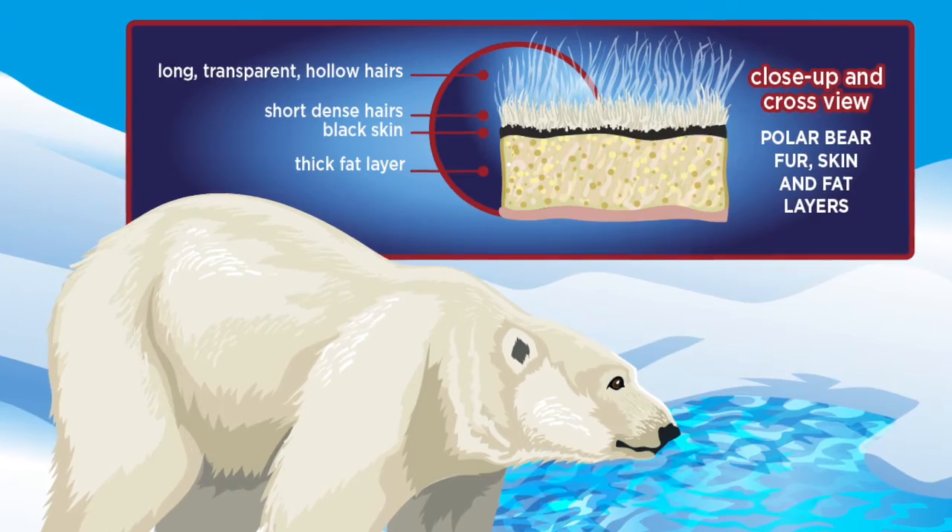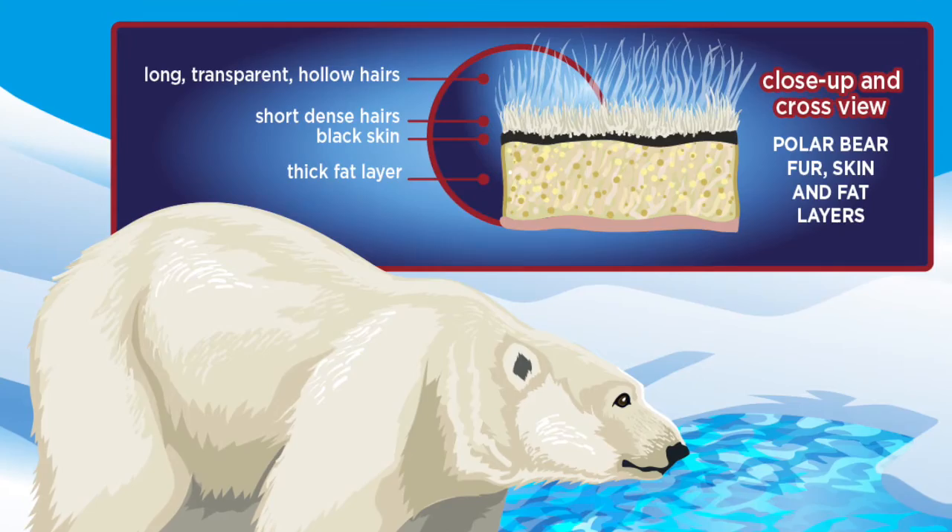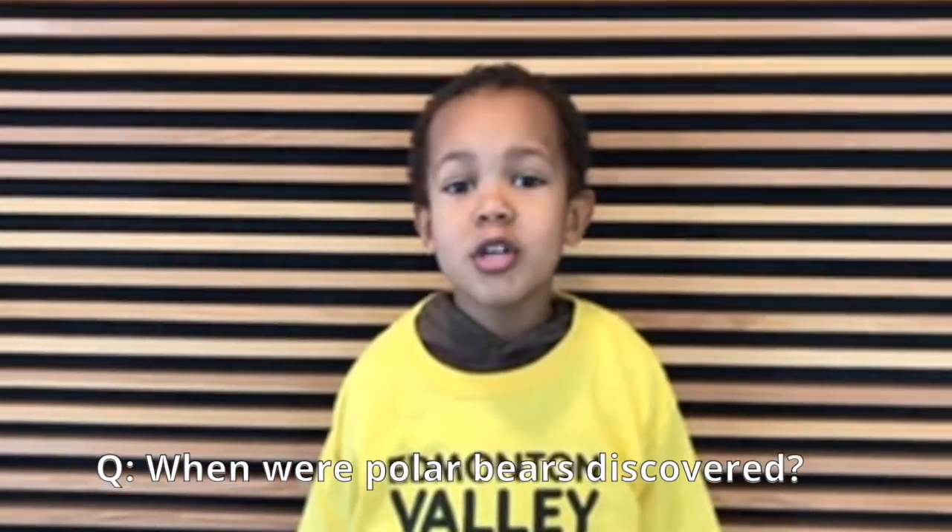The other thing bears have is a really thick layer of fat, and fat is also a really good insulator. I want to know when polar bears were discovered.